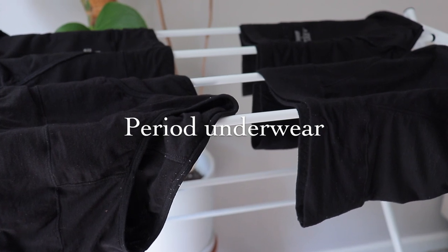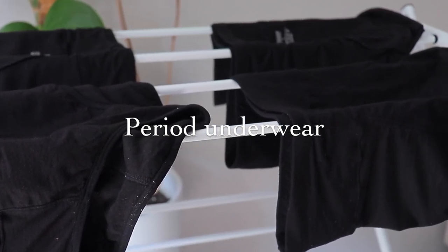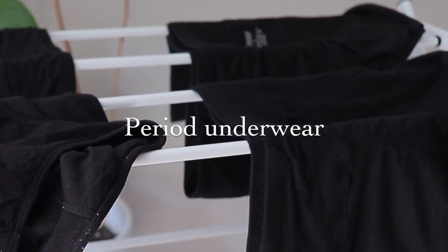Reusable period underwear. I know with reusable items, especially when it comes to the menstrual cycle, there's a ton of products out there nowadays — there's the cup, there are reusable pads, which I have tried — but I always go back to my reusable underwear. I find them a lot more comfortable, and I can actually go a good eight to nine hours wearing them without needing to change, because they just don't leak.